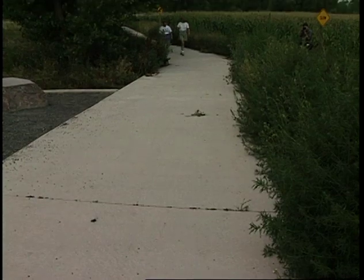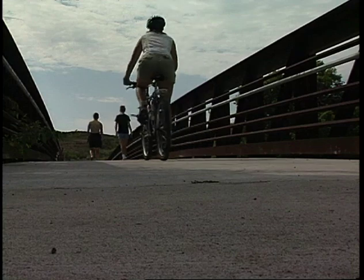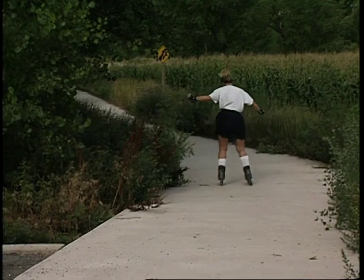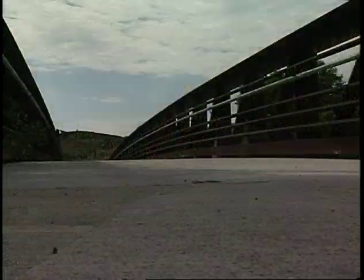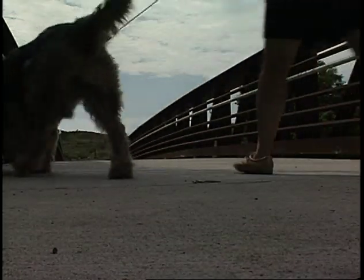The trail itself is a work in progress — it gets longer every year, and its popularity is growing right along with it. You can bike it, you can roller skate it, you can push a baby buggy. This is a prairie trail.